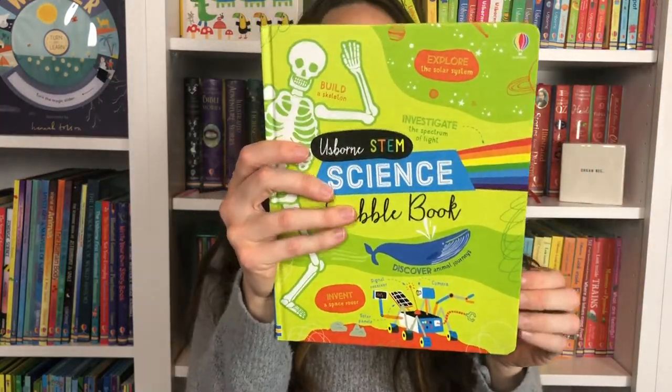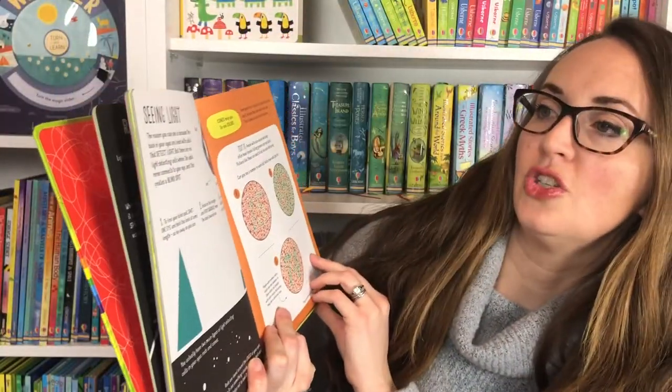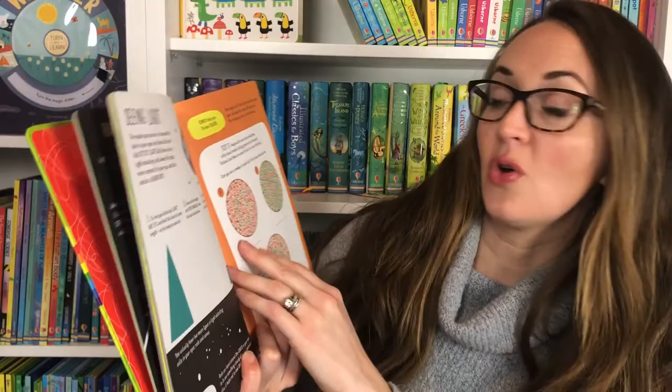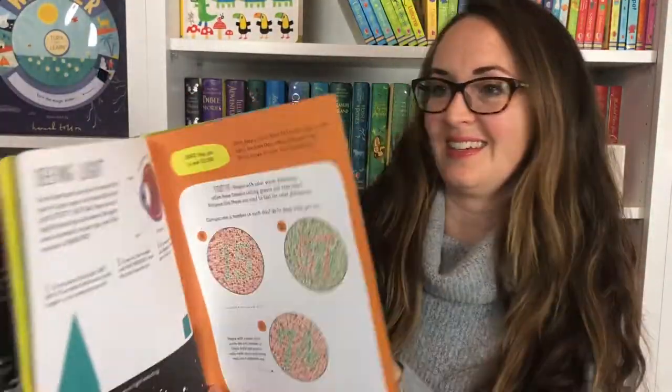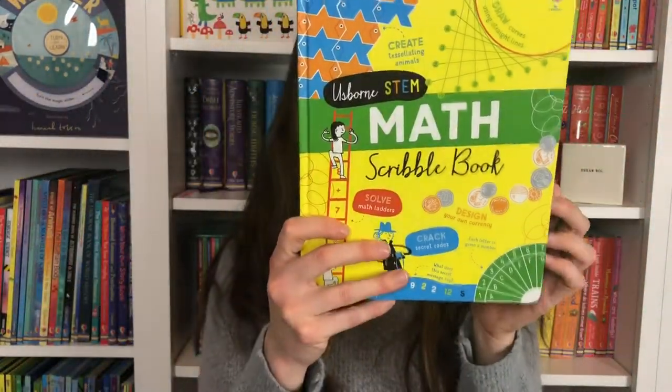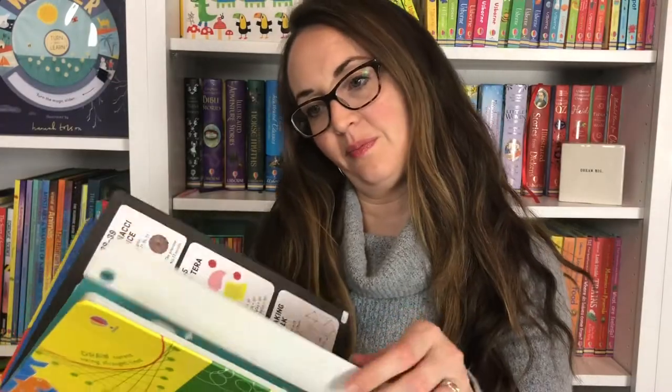Here's our STEM Science scribble book — thinking like a scientist, seeing light. The reason you see is because the back of your eyes detect light. Can you test it? Seeing numbers within those images. Animal Journeys. And of course, our math one, where you're encouraged to think like a mathematician — inventing math magic tricks. There is an answer key at the back of these books.